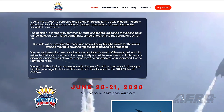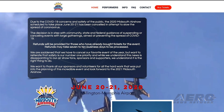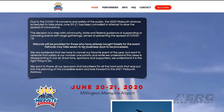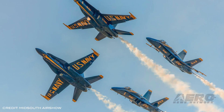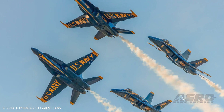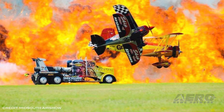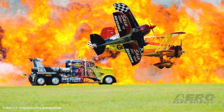The 2020 Mid-South Airshow, scheduled to take place June 20 and 21, has been canceled in an attempt to slow the spread of coronavirus. The event, which takes place at the Millington Memphis Airport, was set to feature the Blue Angels, aerobatic performances, static display aircraft, and local emergency response helicopters. Refunds will be given to anyone who has already purchased a ticket, and organizers say they're looking forward to planning the 2021 Mid-South Airshow.